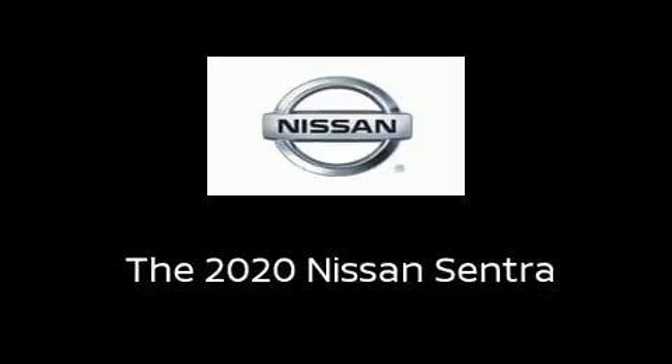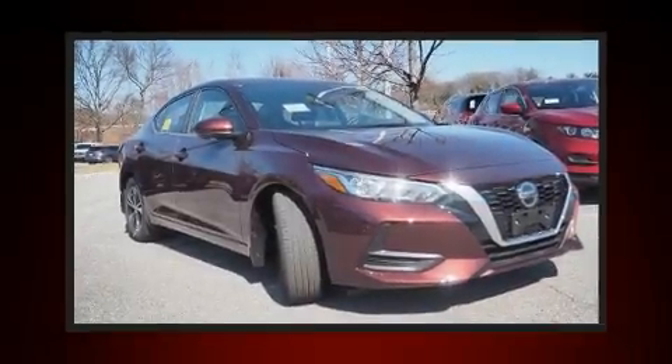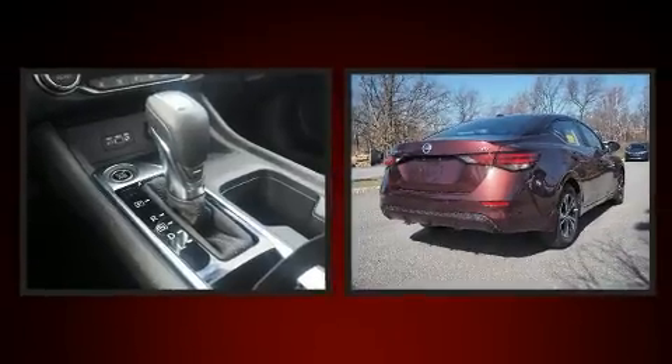You can expect a lot from the 2020 Nissan Sentra. This four-door, five-passenger sedan is ready to drive off the showroom floor.